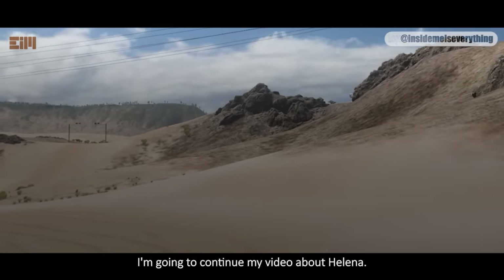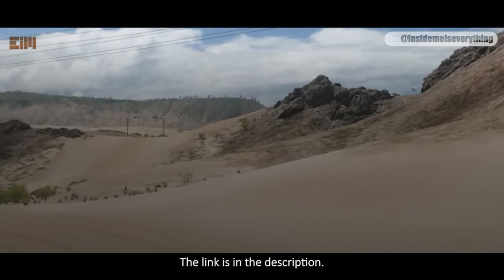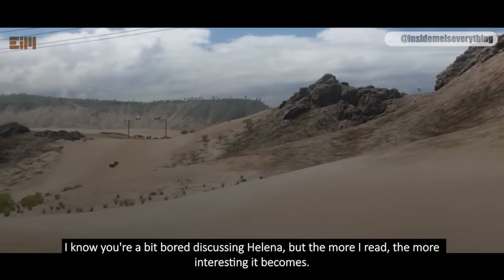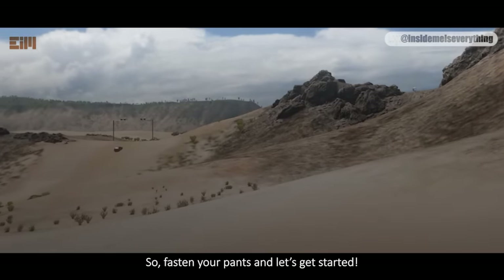I'm going to continue my video about Helena. If you feel like you missed something, check out the previous video — the link is in the description. I know you're a bit bored discussing Helena, but the more I read, the more interesting it becomes. I hope you guys can enjoy this video. Fasten your pants and let's get started.